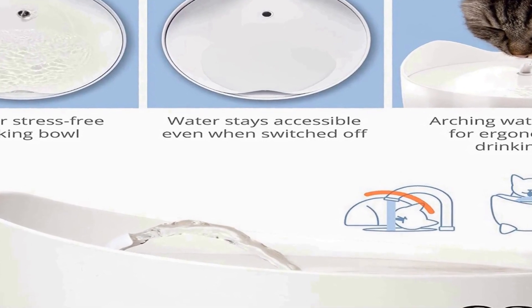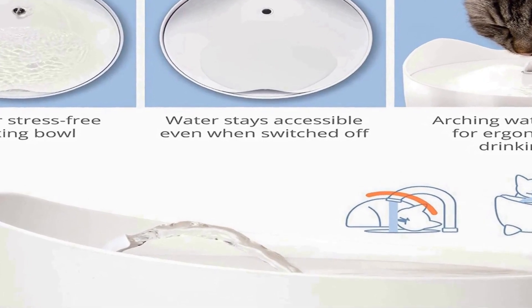The fountain pump is suspended in the water so it doesn't vibrate as much against the reservoir and hardly makes any noise. It includes a filter that cleans your cat's drinking water in three ways: cotton mesh filters out debris, active carbon removes odors and impurities, and ion exchange resin softens tap water.